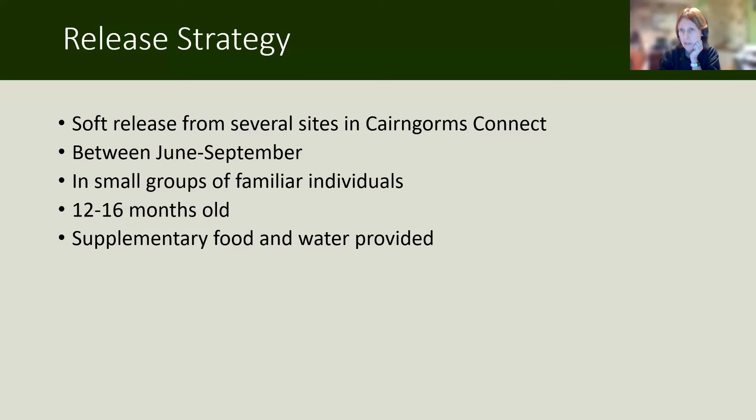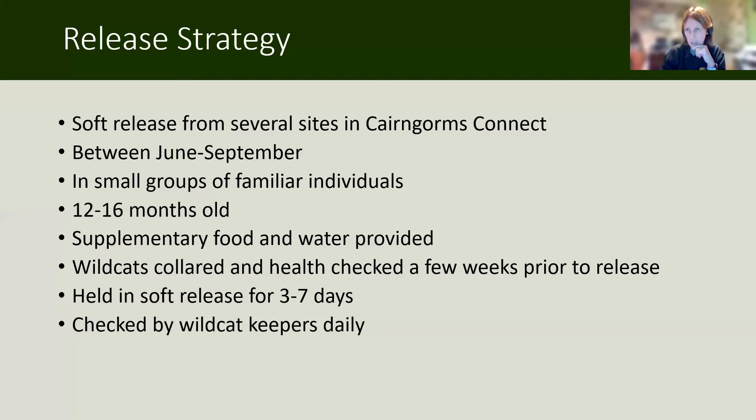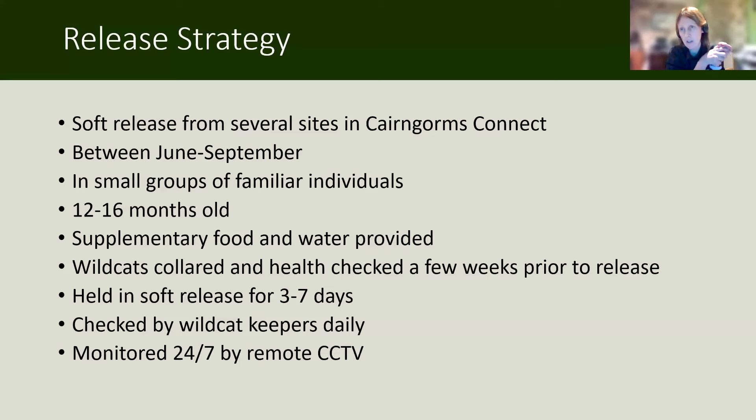We provided supplementary food and water. Wildcats were collared and health checked a few weeks prior to release, allowing us to put collars on and then watch them in the pre-release enclosures and see how the cats responded. They were held in the soft release enclosures for between three and seven days, checked by wildcat keepers daily, and monitored 24/7 by remote CCTV whilst in these enclosures. That was our strategy for how we were going to release the 19 wildcats over the summer.